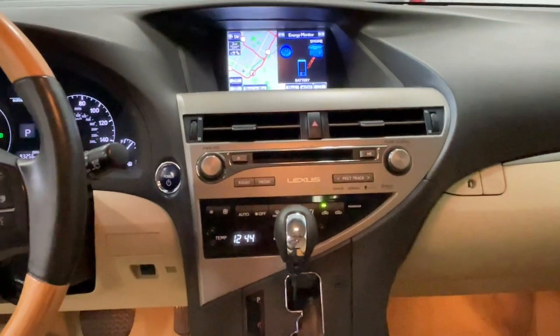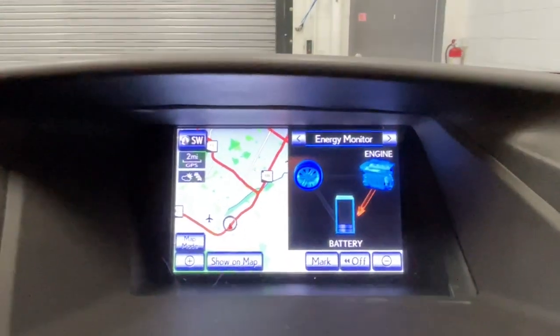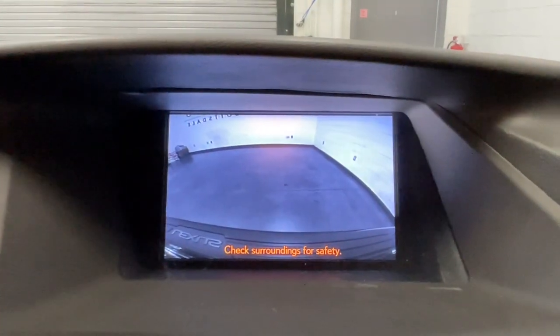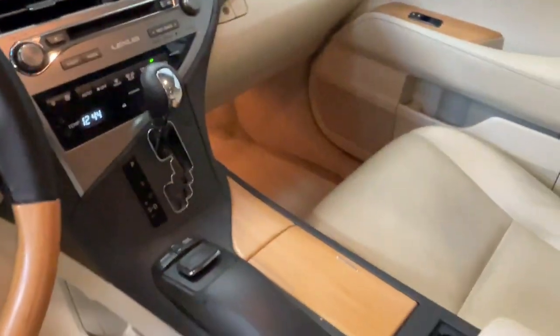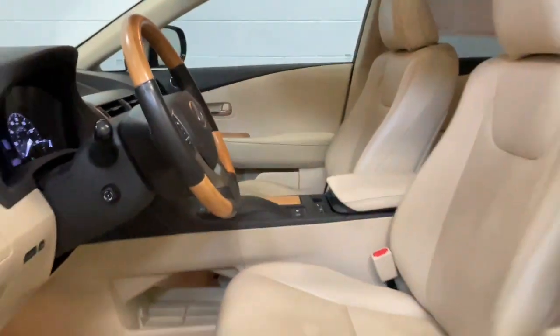These are just some of the great options this vehicle comes with: navigation system, keyless entry, fog lamps, power passenger seat, satellite radio, heated mirrors, woodgrain interior trim, power lift gate, alarm, and steering wheel audio controls.